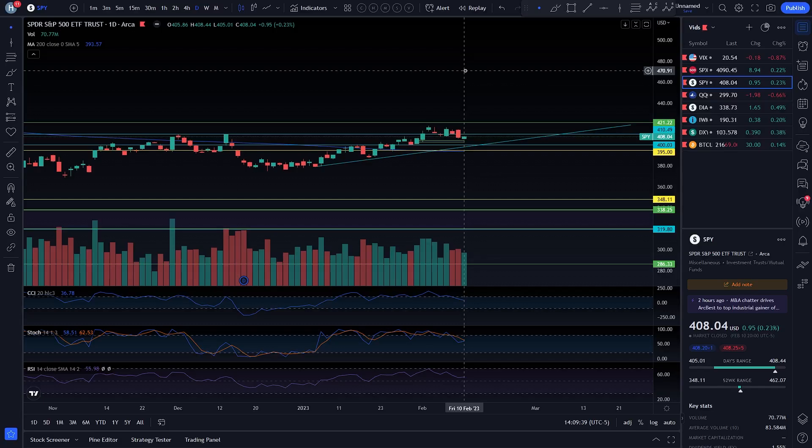My plan is to enter March 17 $280 puts on QQQ. I still have some, but I'm out of the vast majority of my puts right now. I did that and I got to play some zero DTEs. I'm excited to play zero DTEs this week.